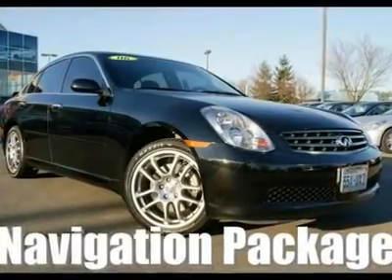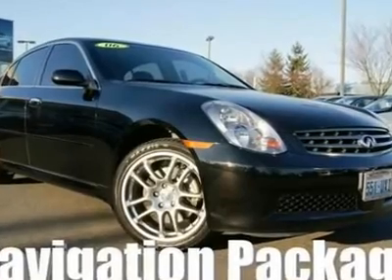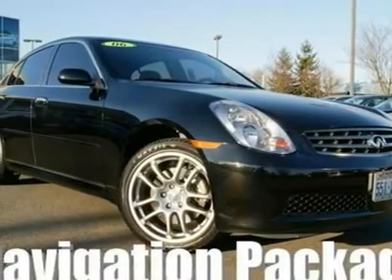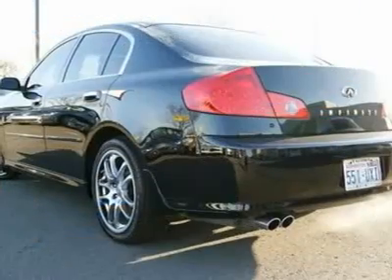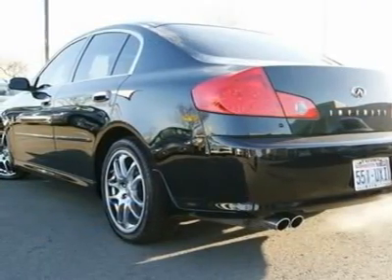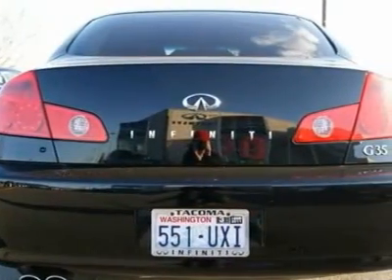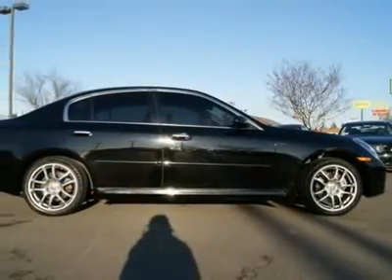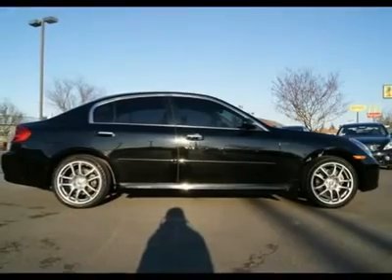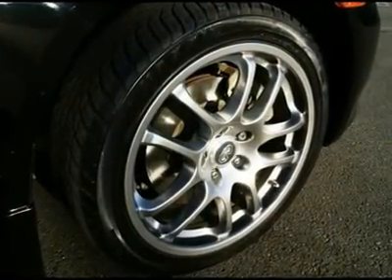This beautiful black-on-black G35 sedan came in on trade for a new Infiniti. The VQ-series engine is one of the best in America and is the backbone of the Infiniti and Nissan product lines. With timing chains that never need to be replaced, inspected, or adjusted, this G is a low-maintenance automobile and is ready to go another 150,000 miles. This G35 looks beautiful in black-on-black leather and features great options like a navigation system and a performance wheel and tire package.